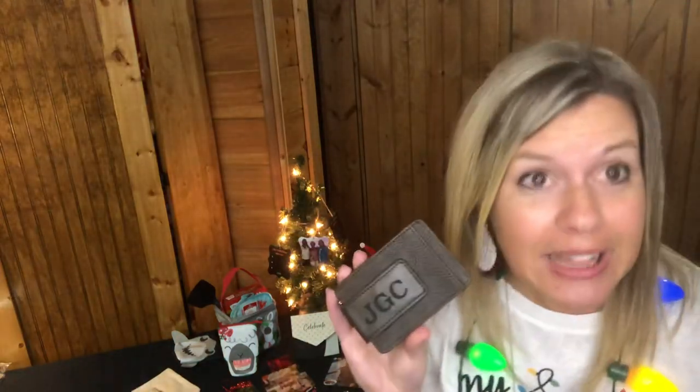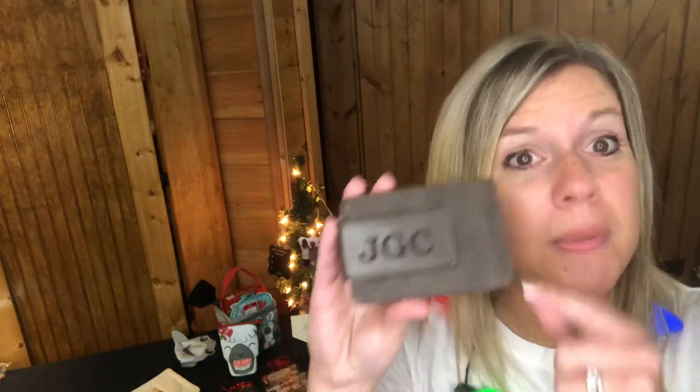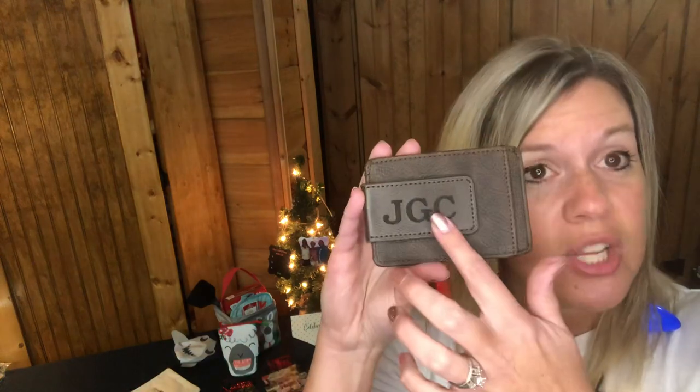Men actually like having their name or initials on their things too — our camo large utility totes are a great example, and customers tell me their husbands love those bags because their name is on it. This is the Essential Money Clip; it comes in chestnut distressed pebble and also in black.